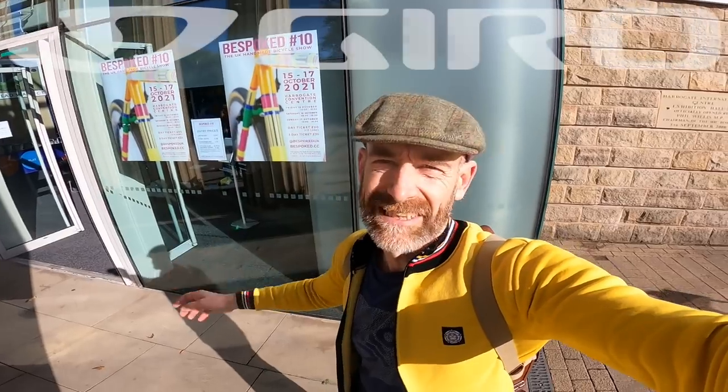My name's Guy Kesteven. I've been a bike geek for decades, a professional tester for 25 years, and the Bespoke Hand-Built Bicycle Show has rolled into town. So I've disguised myself as a hipster, and I'm going to see probably lots of facial hair, slim tubes, and beautiful artisanal building. Let's go.